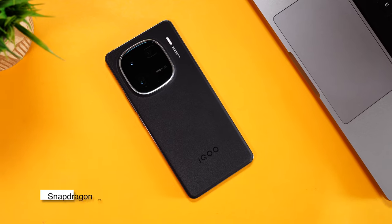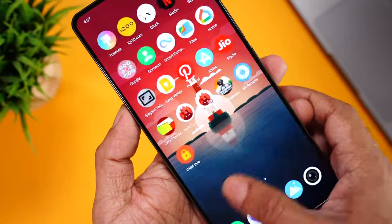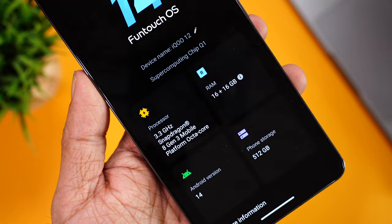Coming to the performance — the iQOO 12 is the first smartphone with the latest Snapdragon 8 Gen 3 chipset, supposed to be 30% faster and 20% more efficient compared to Snapdragon 8 Gen 2. If you're coming from a flagship device, you probably won't notice a difference in day-to-day use, but the benefit will be more apparent long term. The variant we have came with 16GB LPDDR5X RAM — the same RAM I have on my laptop where I edit professional 4K videos. And of course, there's virtual RAM support of 16GB, giving you a total of 32GB RAM.